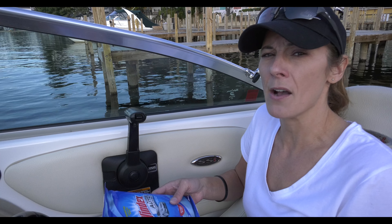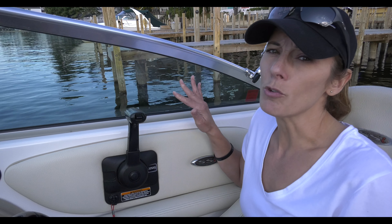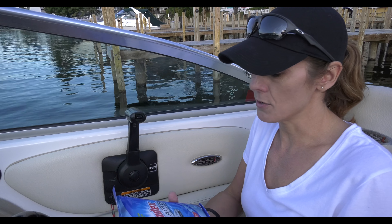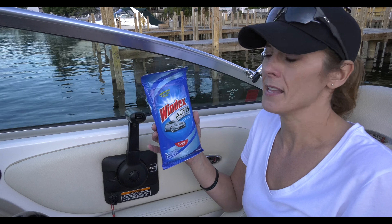In this particular case, because I have a furry friend who comes out on the boat with me — and perhaps you do as well — I get nose prints on the glass, and it's gross. So one of my favorite products is the Windex Auto wipes. You can get them really anywhere, and there's a link you can follow from my website or from this video to order them online.